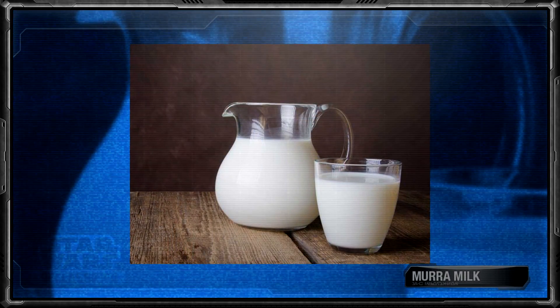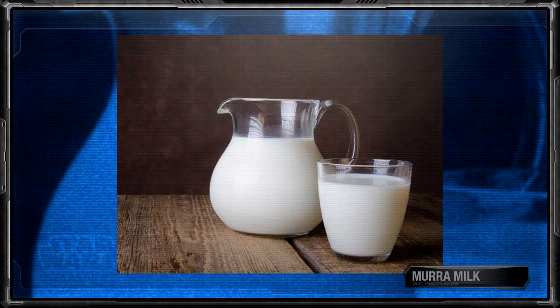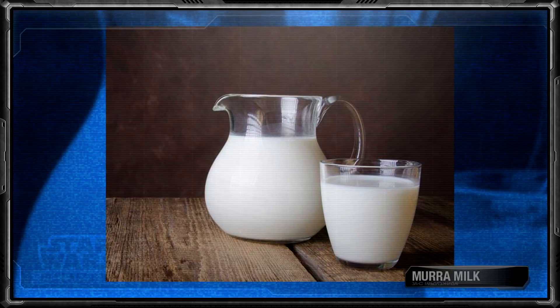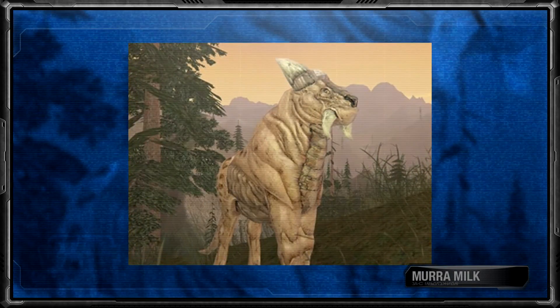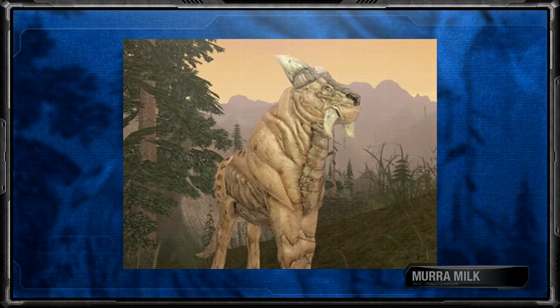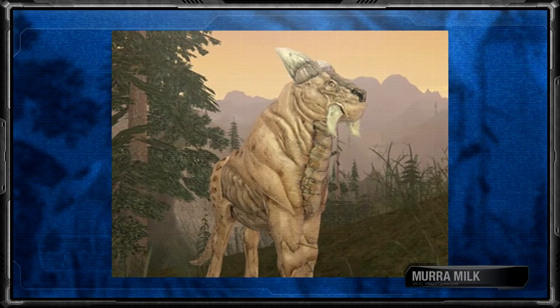Murah milk was another milk only found on a few planets. It came from the murah, who were strong herbivorous herd animals with a thick, bristly hide and tusks. While mainly bred for their meat and thick hides, their milk was also edible and drunk primarily on planets that had bred them.